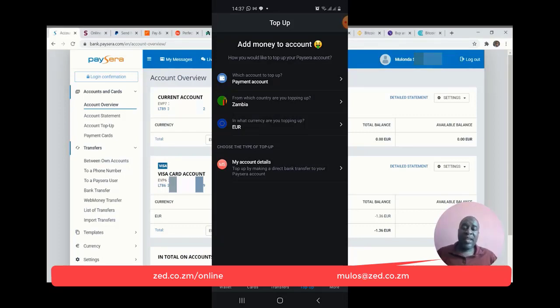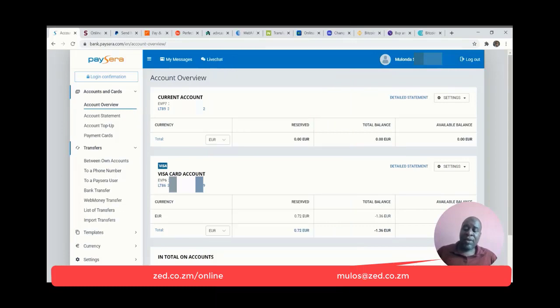Anybody can do a transfer into my PaySera account — it's not restricted like Payoneer is. What I don't like are the cryptocurrency restrictions. You might get carried away and forget that PaySera does not allow crypto. You might be mistaken and try to use it on a crypto website and possibly have your PaySera account closed. But it's a really, really good account to have.